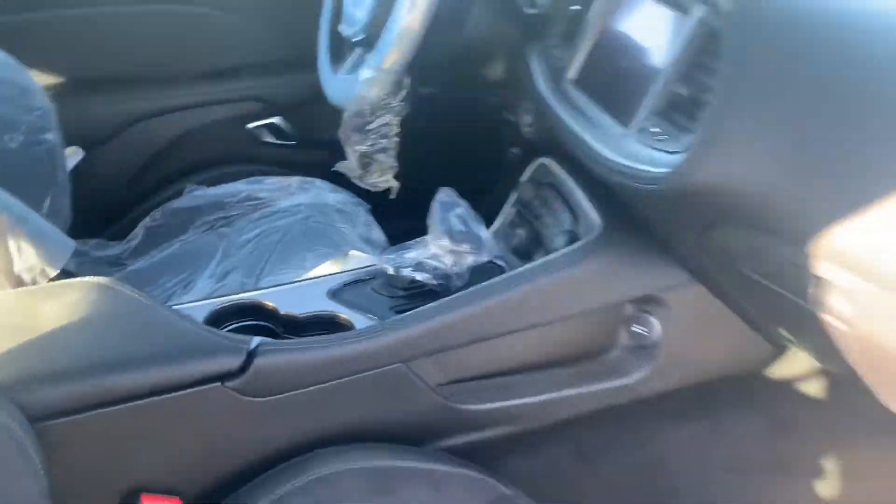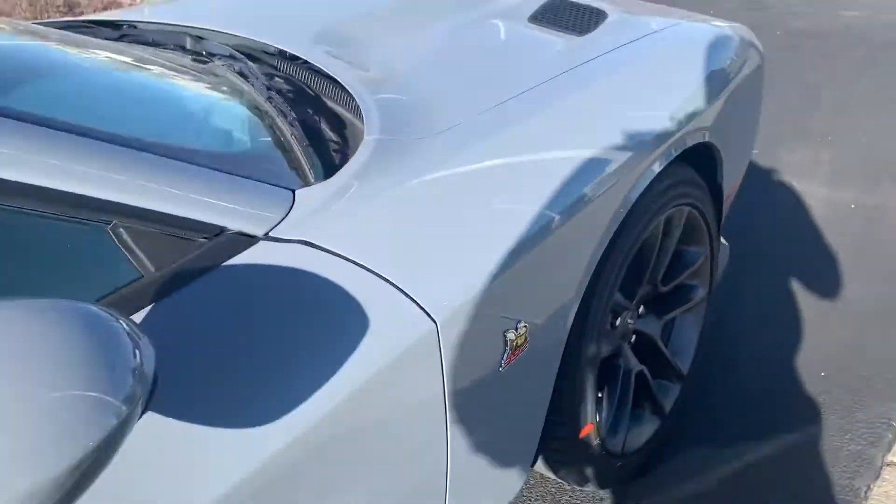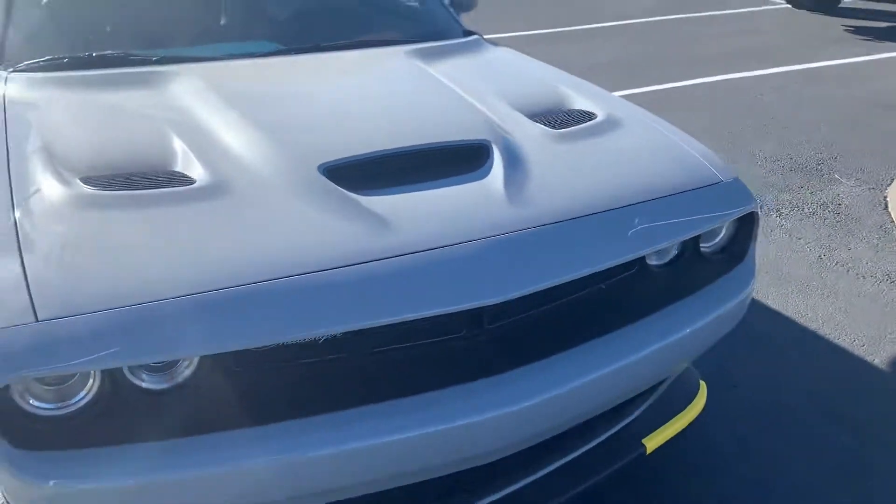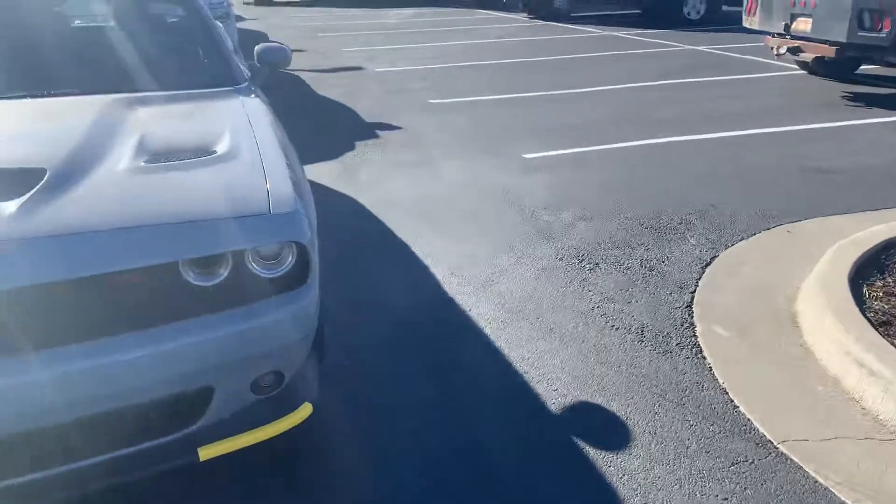Of course, manual transmission on this one. Brand spanking new, just got in this morning. I'd love to answer any questions you got on this one. My name's Colin, I work up here at Victory Chrysler Dodge Jeep and Ram.